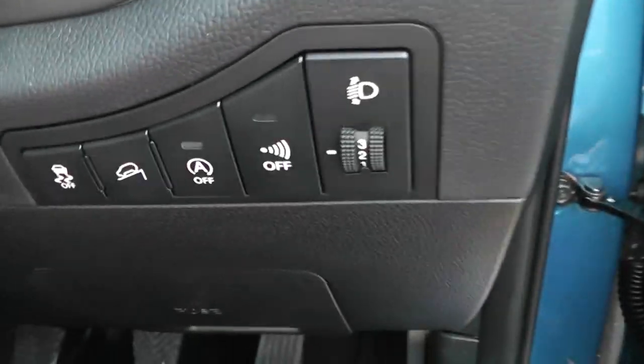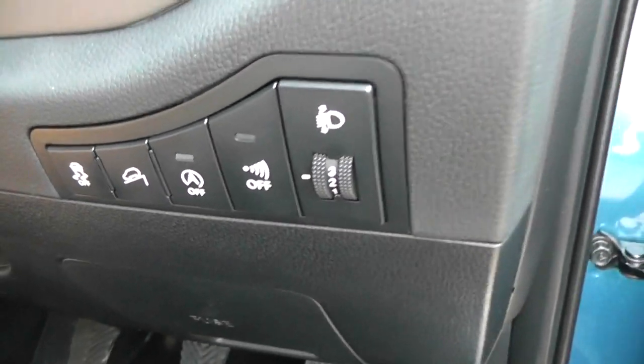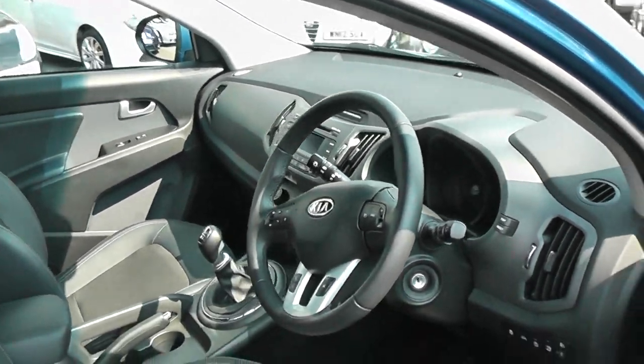It also has adjustable headlights and automatic start-stop. So when you're at the lights, the engine will turn off when you take your foot off the clutch, saving fuel. When you put your foot back on the clutch, the engine will start automatically.